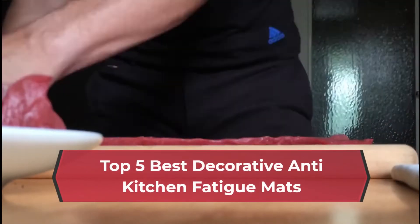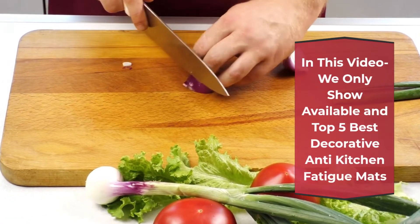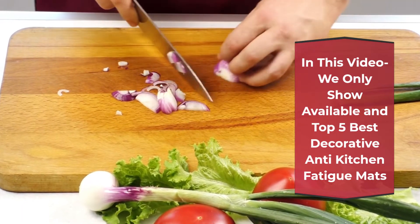Top 5 Best Decorative Anti-Kitchen Fatigue Mats. In this video we only show available and top 5 best decorative anti-kitchen fatigue mats.